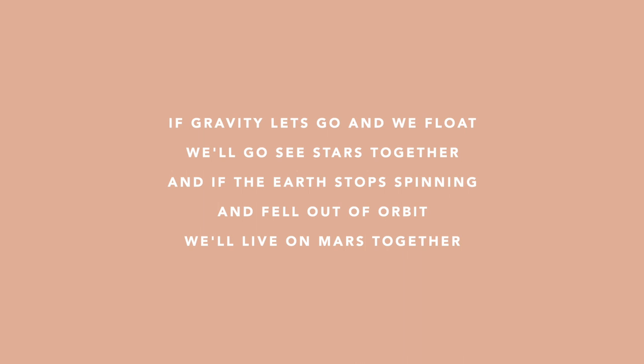Next, I want to talk about some songs I really loved. The first one is called Mars by Alto Moon. It's just a really sweet, relaxing, and romantic song to play in the background — before I sleep and also when I wake up. It's really nice and soothing. Here's a line from the lyrics to give you the vibe: 'If gravity lets go and we float, we'll go see stars together, and if the earth stopped spinning and fell out of orbit, we'll live on Mars together.' I thought it was so cute!